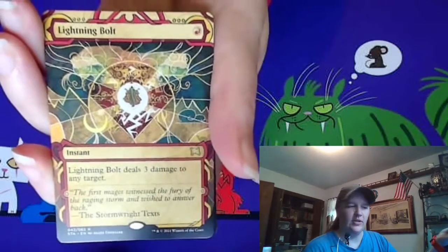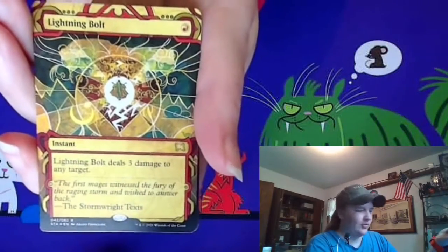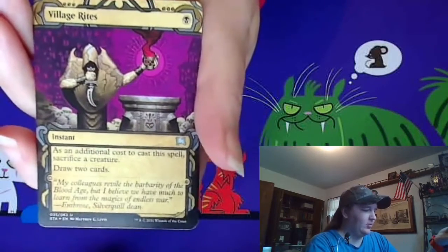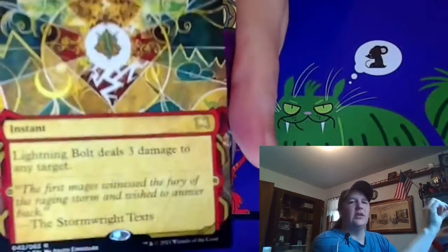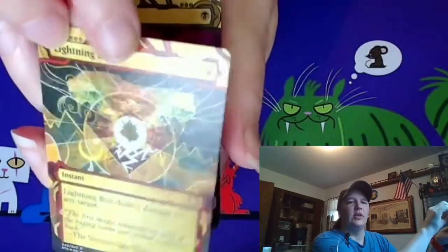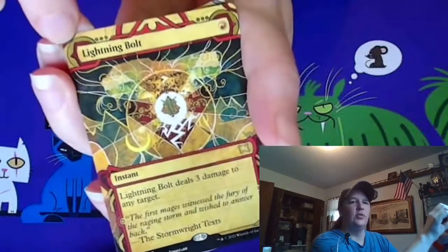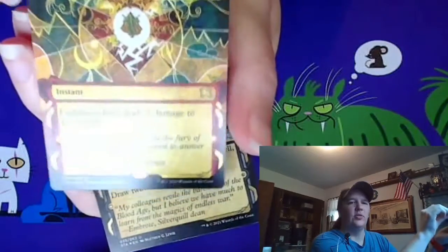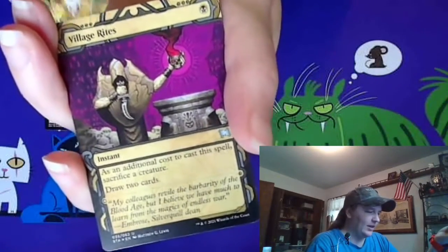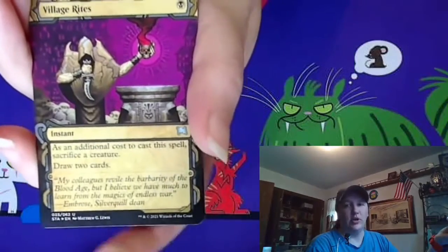Maybe we'll pull that out at the end of this mail pack and sleeve up some Lightning Bolts. Didn't even notice — this one's got an etched treatment. I don't know how well you can see it, but there's a little gold in the corner and a little gold down at the text box. It's pretty lightly etched. I'm working on good Lightning Bolts.